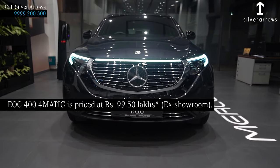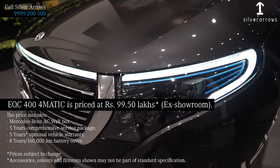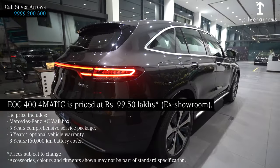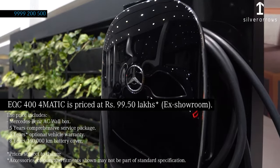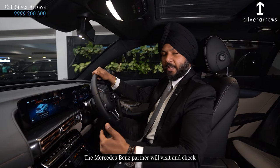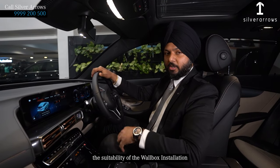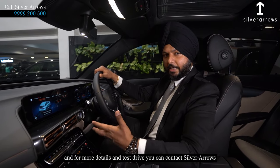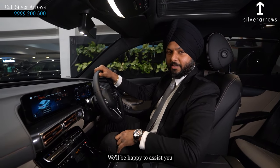The EQC starts at ₹99,50,000, and this includes 3 years warranty, 3 years roadside assistance, and a 5-year service package. Along with that, Mercedes is also providing a wallbox charger with this car. And once you book the car, the Mercedes-Benz partner will visit and check the suitability of the wallbox installation. For more details and a test drive, you can contact Silver Arrows — we will be happy to assist you. Thank you.